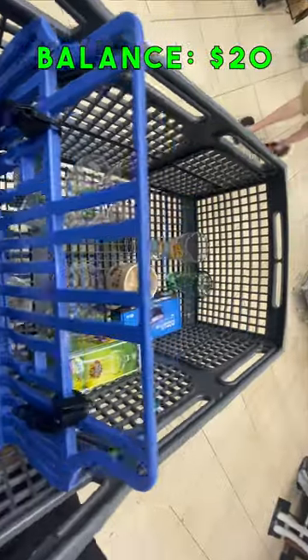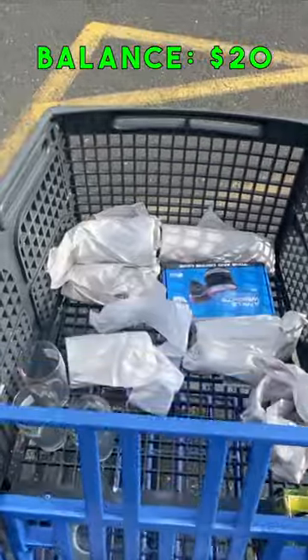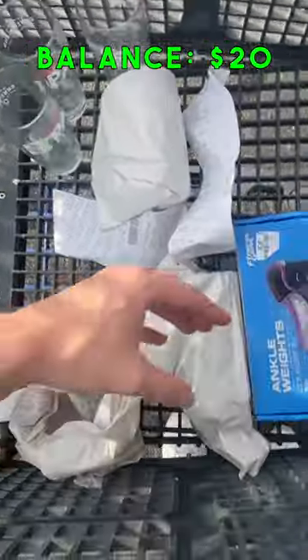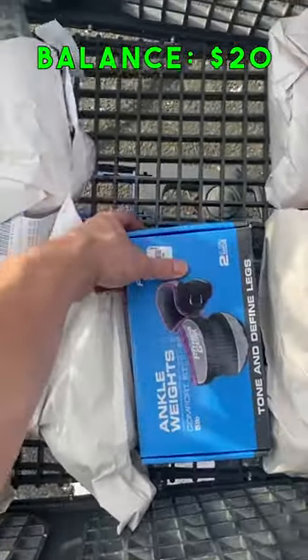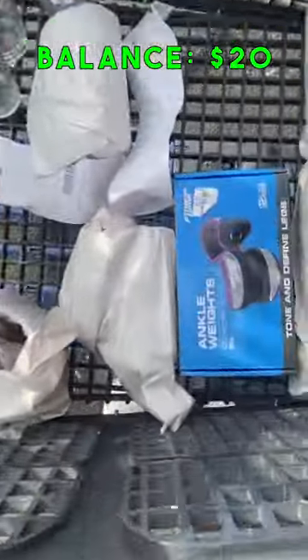We ended up buying several different kinds of glasses and mugs with the allotted $20 that we had. We focused on going for name brand glasses and mugs, especially popular beer companies and so on. We also bought a set of ankle weights that we found in the store, and we made sure everything we bought had sold on eBay in the last six months.